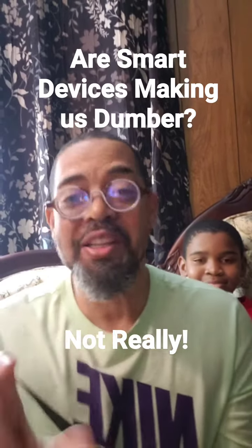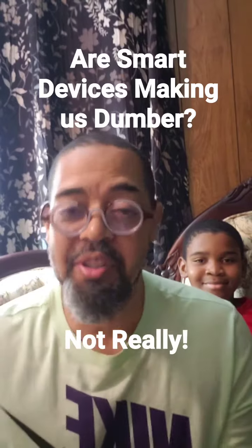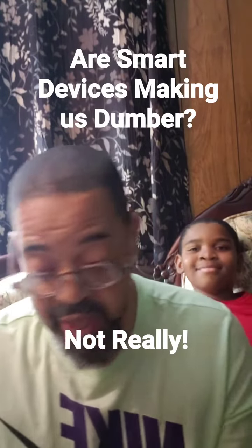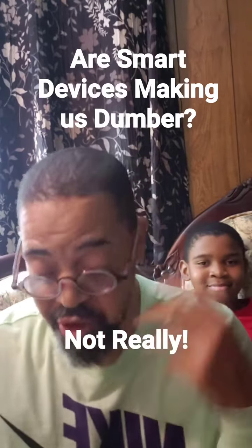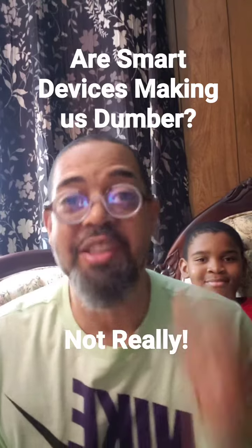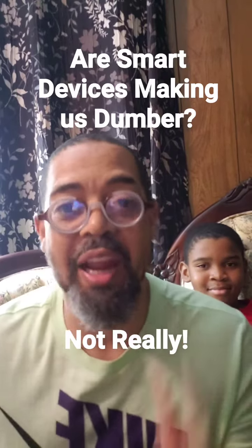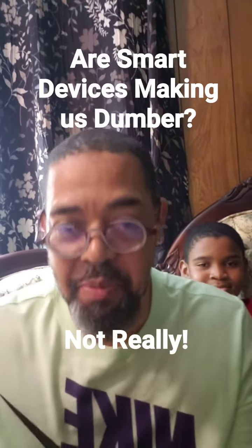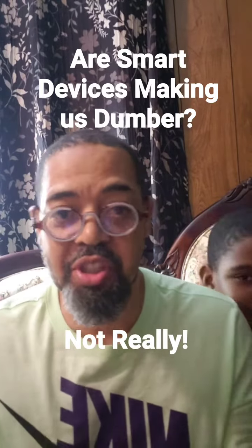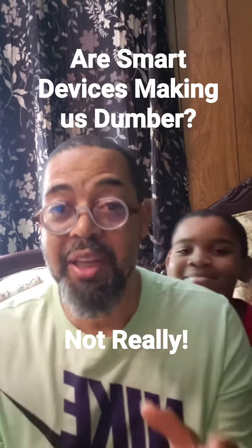That's a good question. Listen, before some of you smarter-than-smart people come after me and say there is no scientific evidence that technology hampers or hinders our biological cognitive abilities — I understand that. I'm just saying when you don't have to spell because you have auto-correct and auto-populate and all this good stuff, sometimes our spelling is hindered.